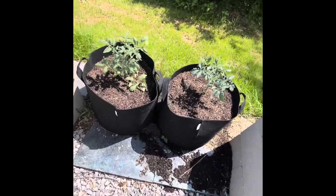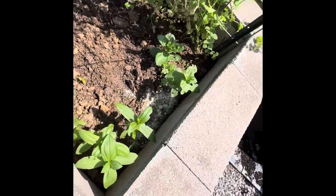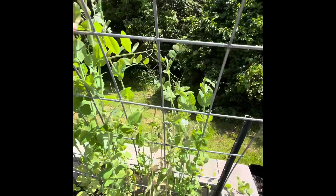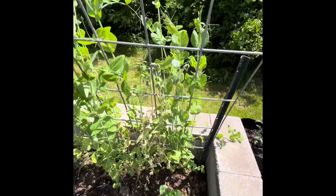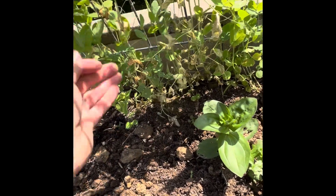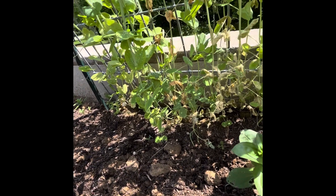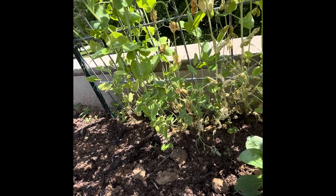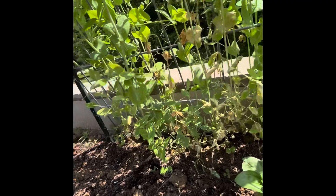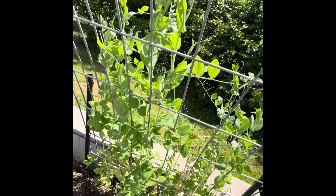Here's the peas. They're starting to bloom and they're looking great up here, but down here they're starting to turn a little brown. I don't know why — I know they're getting enough water. I'm hoping it's just a thing that goes away and that they're okay, but they are blooming. They look wonderful up here and look like they're thriving, so hopefully that stays.